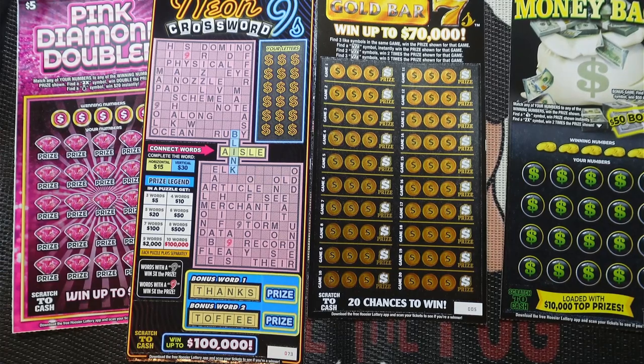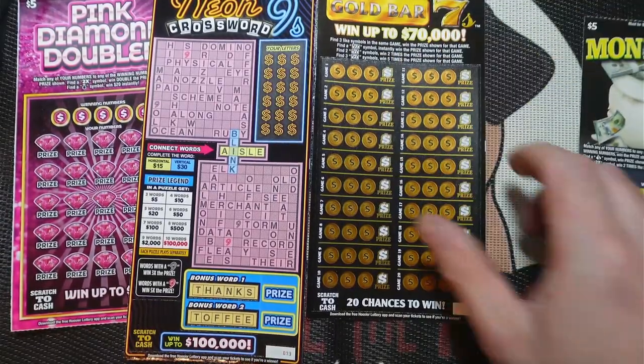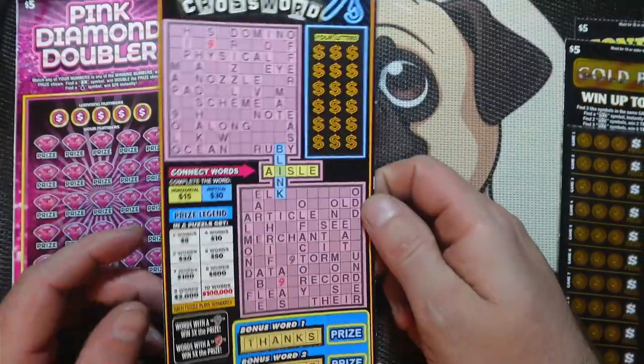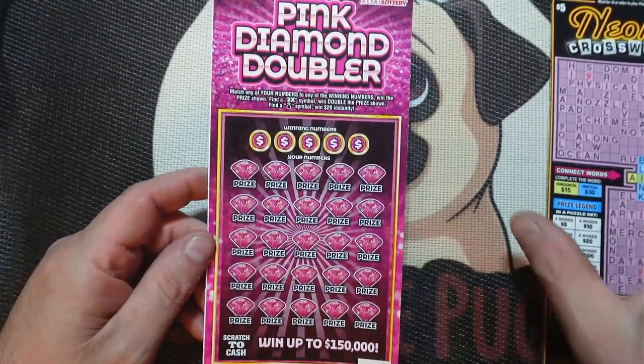Hello everybody, welcome to the Joel and Spike channel. My name is Joel and today I'm doing a twenty dollar lottery session. We got the five dollar Money Bags, these are Hoosier Lottery tickets. We got the Gold Bar Sevens, Neon Nine Crossword, and the last one is a Pink Diamond Doubler.